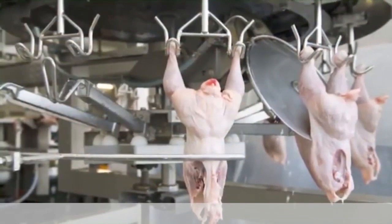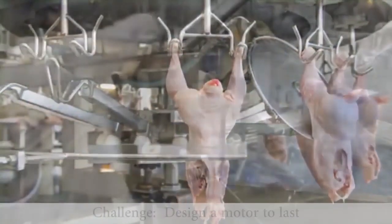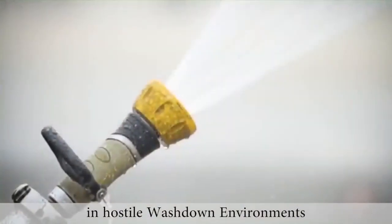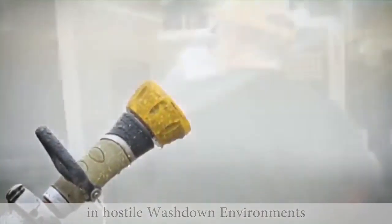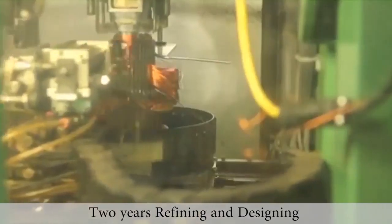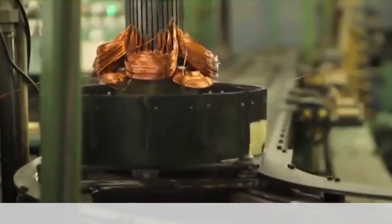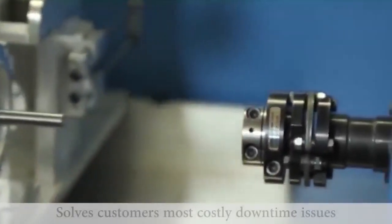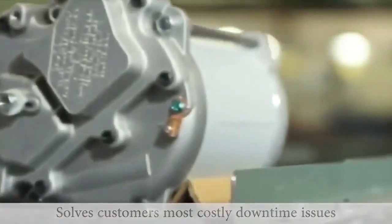Ten years ago, a poultry processing manufacturer came to us and requested our assistance in designing a motor that would last in their hostile washdown applications. Our engineers worked closely with them for more than two years, defining and designing different iterations of motors, until we finalized the ultimate design that both our customer and we agreed would solve their most costly downtime issue: motor failures.